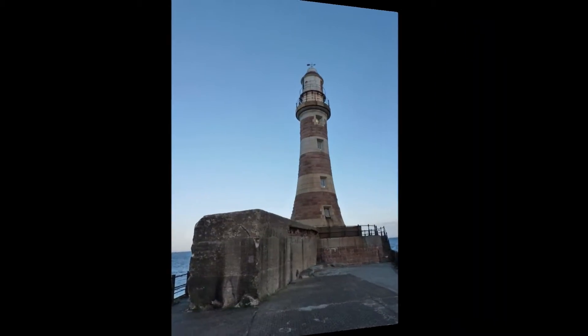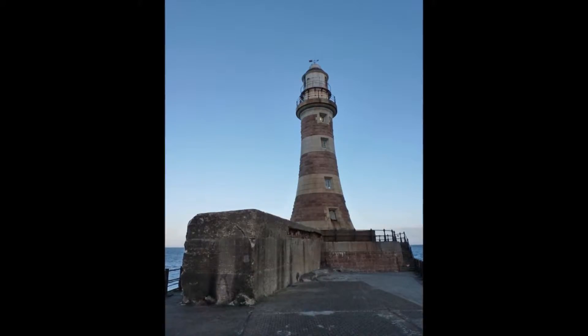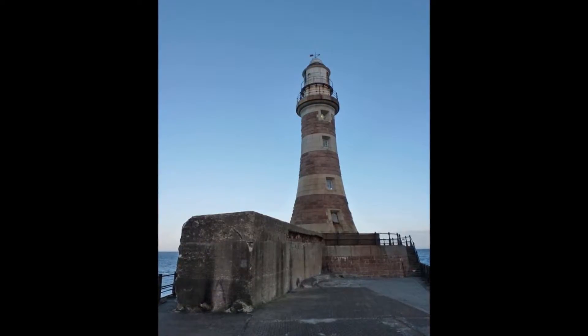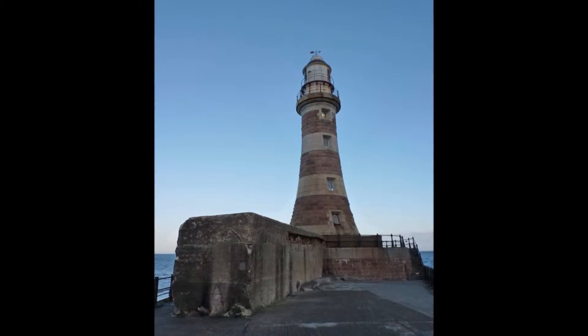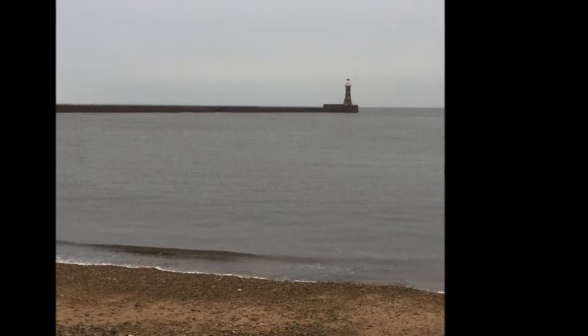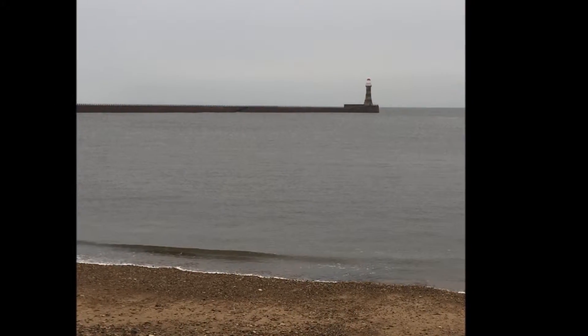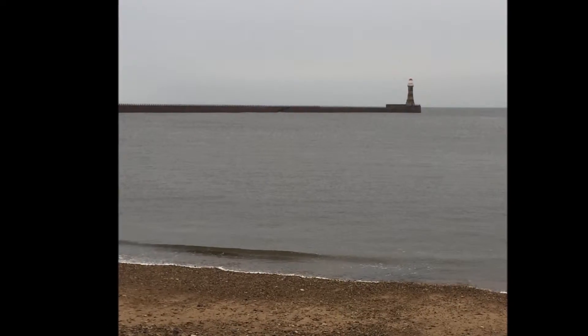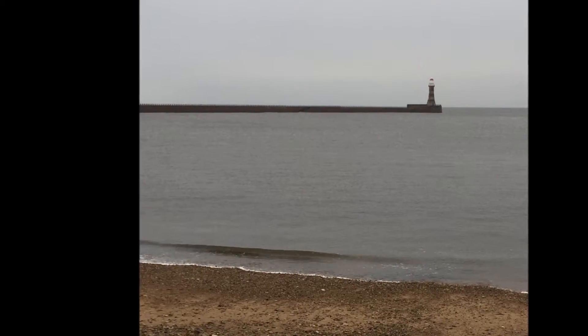I was born and bred in Sunderland, moved away a few years ago but I still feel drawn back to this place. I love the pier — I think it's a fantastic building and it's served the people of Sunderland well for many years. When I heard that they'd had a tunnel underneath it I thought that's amazing, it's brilliant — it's somewhere I'd really like to go and view at some point on the sound of it opening.